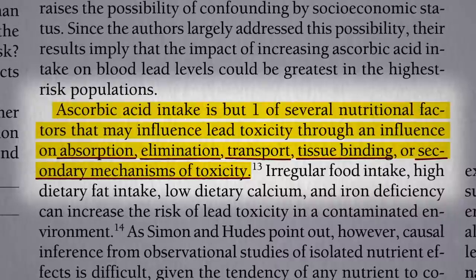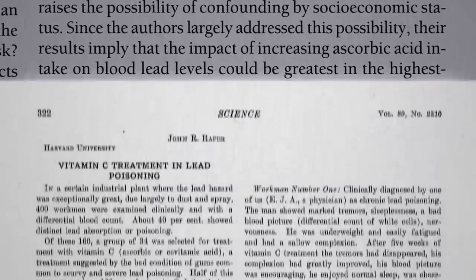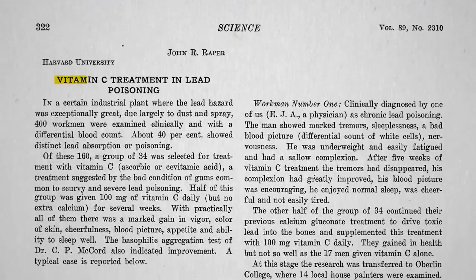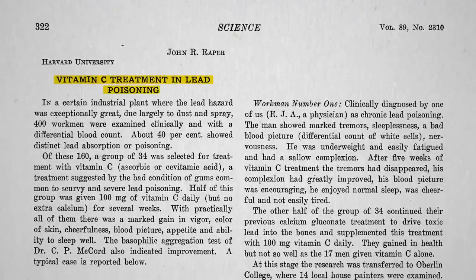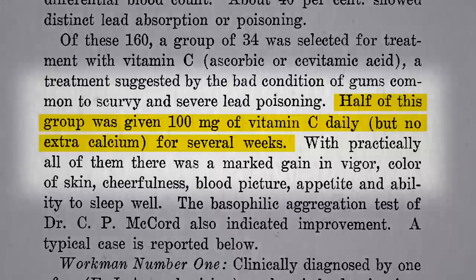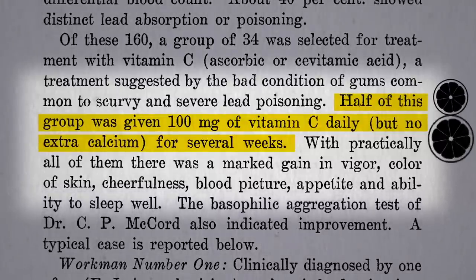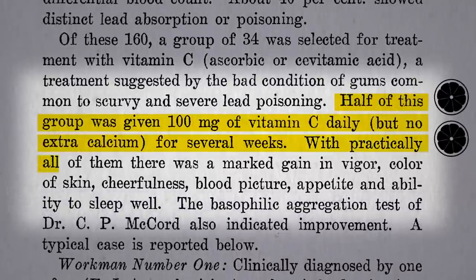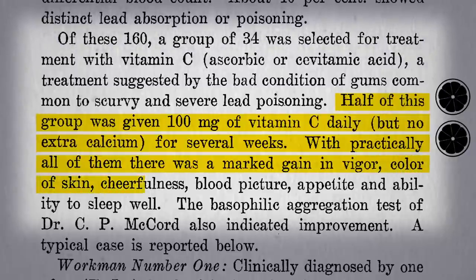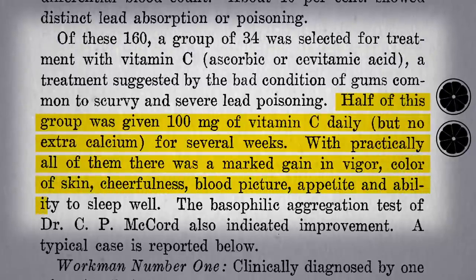But based on what? Well, in 1939, a remarkable study was published entitled "Vitamin C Treatment in Lead Poisoning," in which 17 lead workers were given 100 mg of vitamin C a day — the amount found in one or two oranges — and with practically all of them there was a marked gain in vigor, color of skin, cheerfulness, their blood, appetite, and ability to sleep.